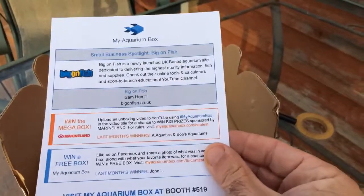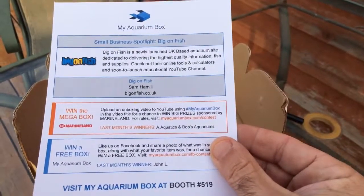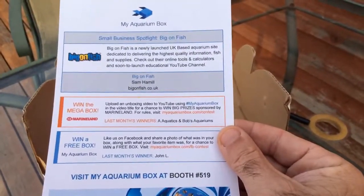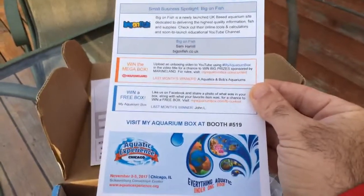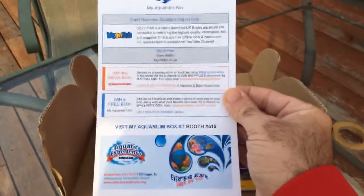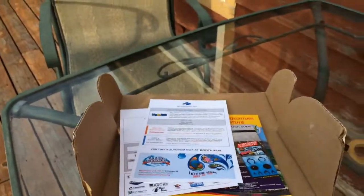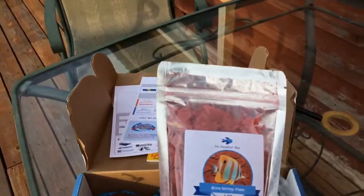Mega box winners: the mega box was A Aquatics and Bob's Aquariums. And then the winner of the free box on Facebook is John L. Very good. It looks like aquatic experience — My Aquarium Box is at booth number 519. Unfortunately, I will not be there. My daughter is here from daycare — that's who you hear in the background.